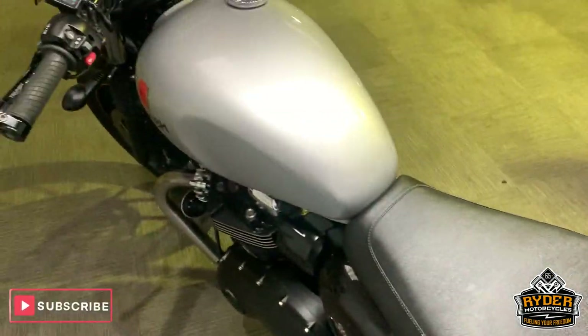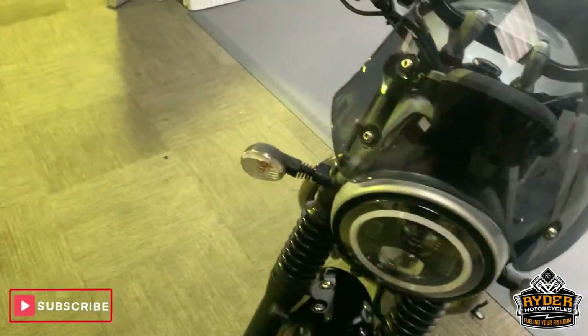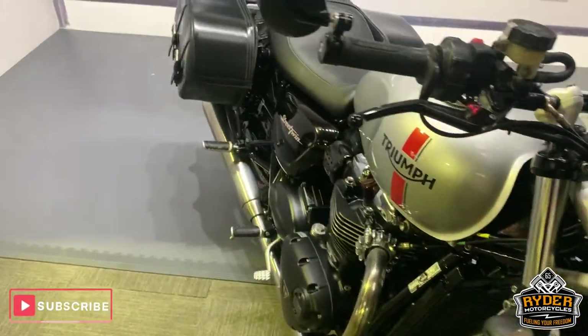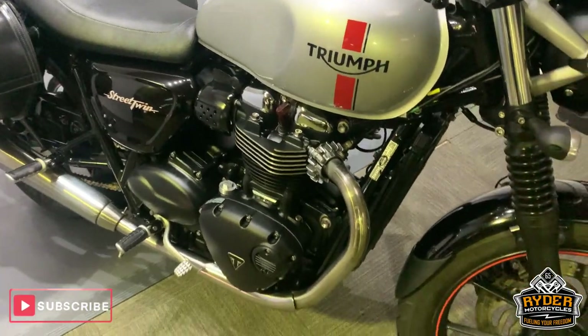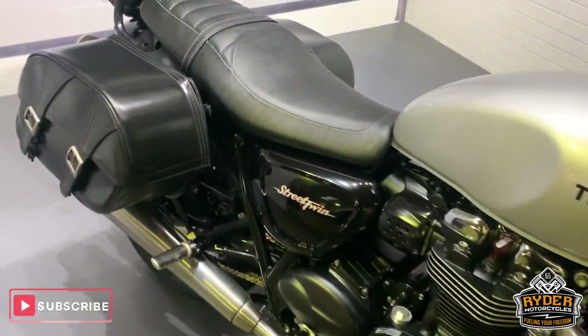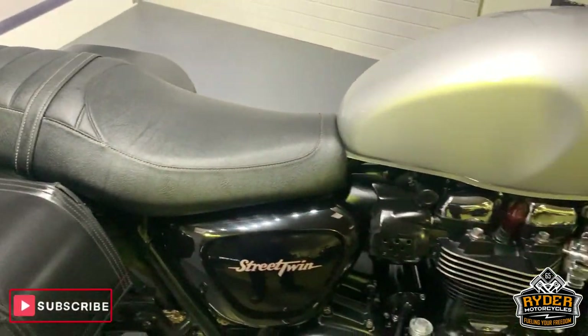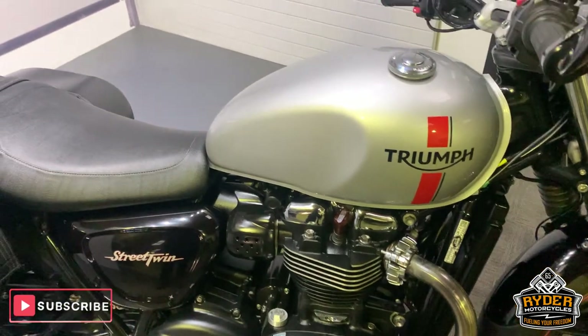If you'd like to come down and view this bike, we're at Rider Motorcycles in Castle Road in Sittingbourne. Open from 9am to 5pm, Tuesday to Saturday. If you can't get down, please don't hesitate to give us a call and we'll answer any questions about the bike. Thanks so much.